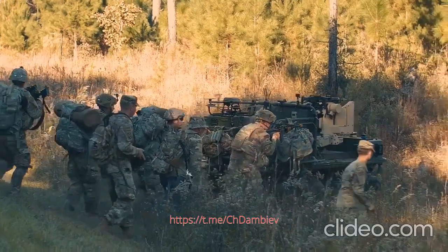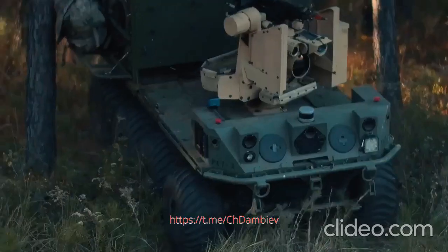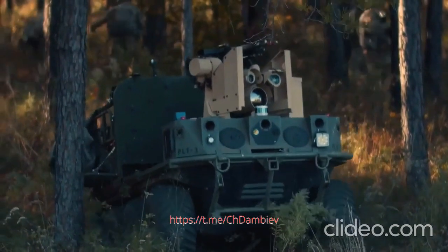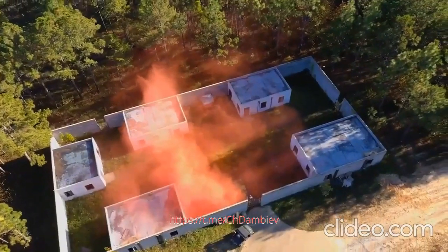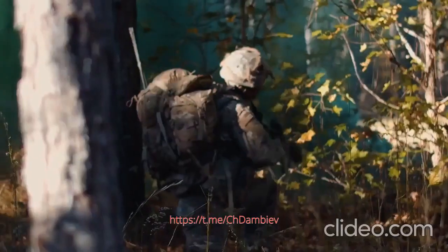Behind us, out in the woods, you see the very first manned-unmanned teaming infantry platoon in the United States Army. It's never been done before — having large unmanned ground combat vehicles integrated into a traditional force structure.